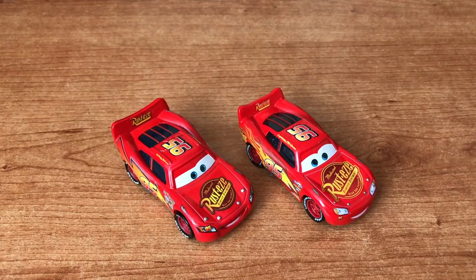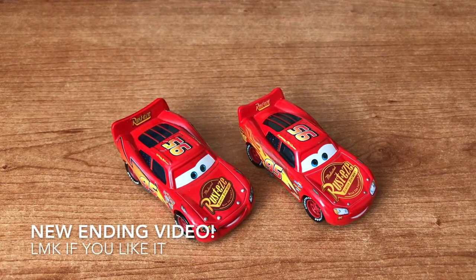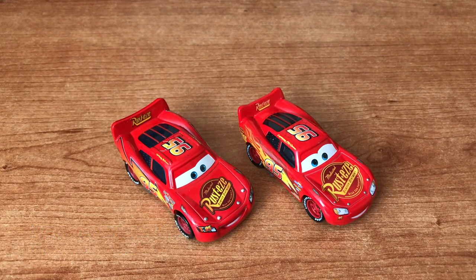Hey guys, this is Matt from The Vintage Collector. Thank you all for tuning in. Today we are going to take a look at the differences between the 2006 and 2017 Lightning McQueen from Mattel. Now without any further ado, let's go.